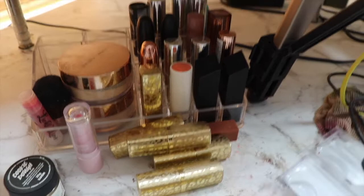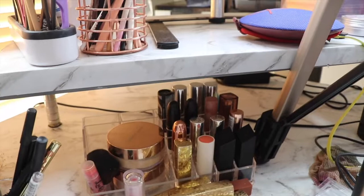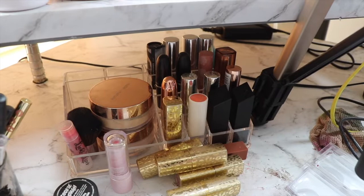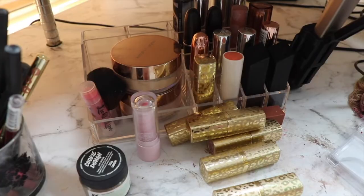That is my makeup collection — thank you guys so much for watching this video, I really hope you enjoyed it. As I said, I'll go through some of the things in more depth in my next declutters. I'm going to do them separately — a lip declutter, a highlighter declutter — so I have time to go through everything and show you everything properly. Thanks so much for watching, see you in my next one!